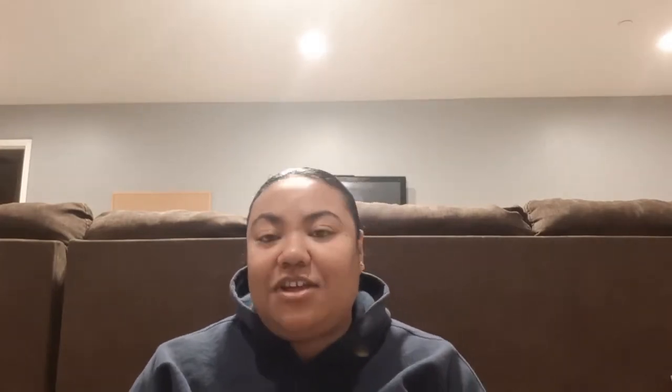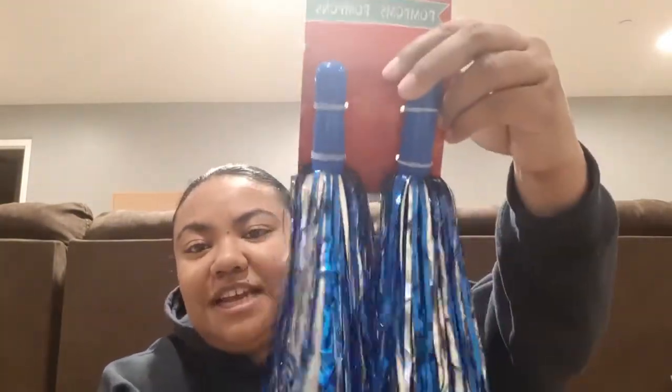My son Tim actually just made the JV football team and he is the team captain, so we're super excited for him. I saw these blue and silver pom-poms and picked them up for Leilani, because the school just approved for them to participate in contact sports. These are actually his school colors, so she'll be able to cheer him on — she's definitely his cheerleader.